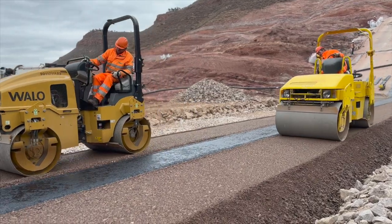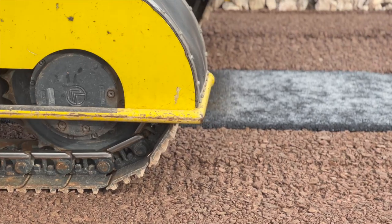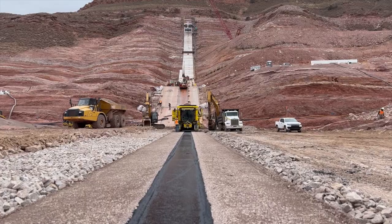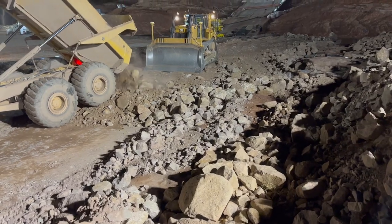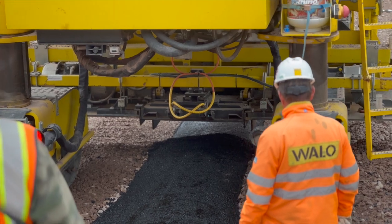The embankment consists of Zone 1, which is hydraulic asphalt concrete; Zone 2, which is 2-inch minus rock; Zone 3, which is 6-inch minus rock; and then into the shell area, which is just 24-inch minus shot rock out of the quarry. Right now, we progress at 2 to 3 nine-inch lifts a day.